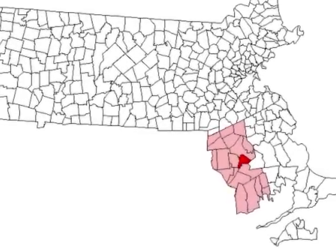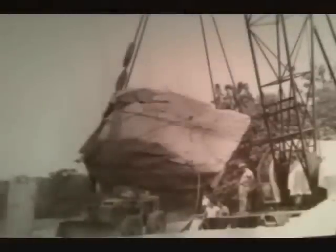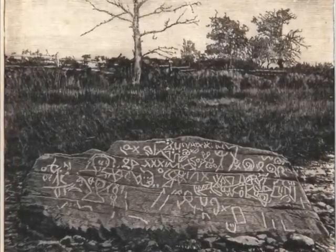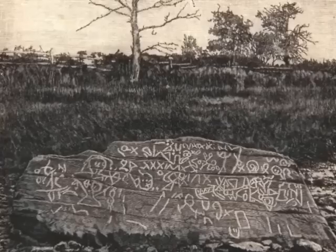In the town of Berkeley, Massachusetts, there exists a rock that some claim is the missing link to pre-Columbus ancient explorers. Age-old carvings known as petroglyphs cover the surface of a 40-ton stone that was pulled out of the Taunton River back in 1963. The petroglyphs depict a wide range of geometric shapes, lines, and drawings of people — and it's these carvings that have become the subject of a great debate.